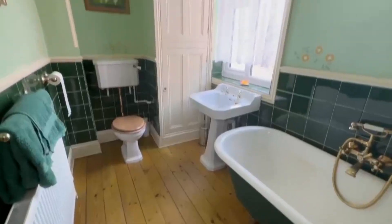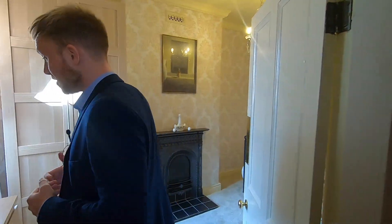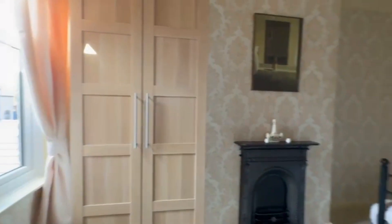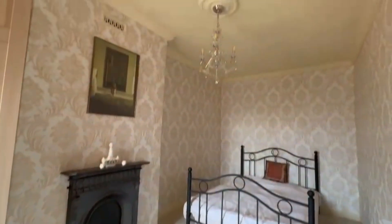Down this huge corridor — which is bigger than most people's entrance hallways — at the very far end you'll find a family bathroom. And on the right, believe it or not, this is the smallest of the bedrooms, and it's still a beautiful, really good-sized room. It overlooks the rear so you get great views over the garden, and it has a gorgeous cast iron fire surround — it's like stepping into a hotel room.